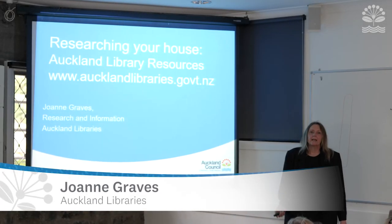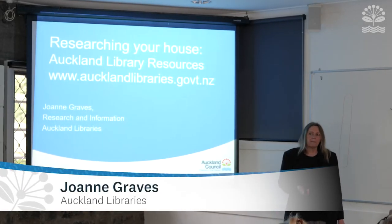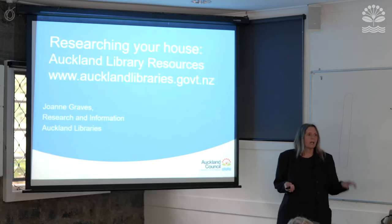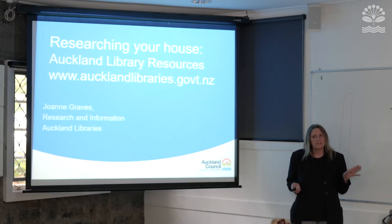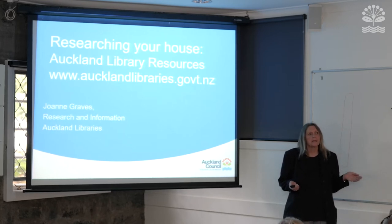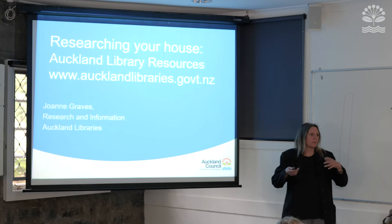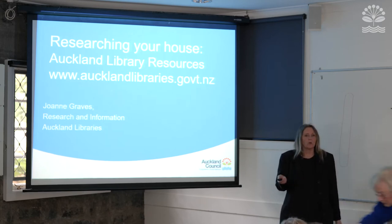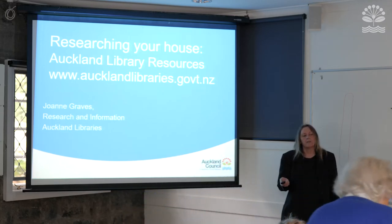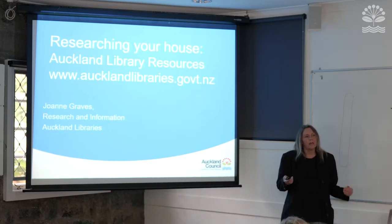Good morning everybody. I work for Auckland Libraries and I'm based at the Research Centre in the Central Library. Auckland Libraries has four Research Centres: North, South, West, and Central where I'm based. We effectively cover the Auckland area, the old Auckland City Council before amalgamation, and we have a wider focus as well.